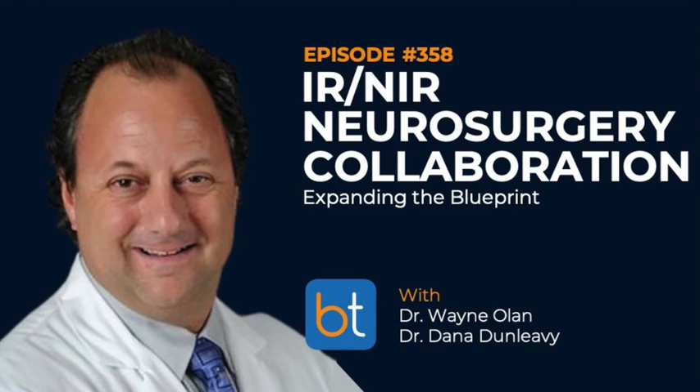Doing a Sunday morning edition, and Dr. Wayne Olin was kind enough to meet me here. This is Dana Dunleavy from Buffalo, New York. Wayne, can you start off with a little bit of your origin story? My name is Wayne Olin. I am the Director of Minimally Invasive and Endovascular Neurosurgery at the George Washington University Medical Center in Washington, DC. I am an interventional neuroradiologist by training, although I am part of the neurosurgery department at GW.